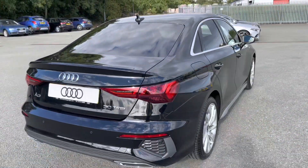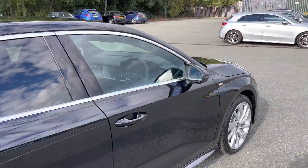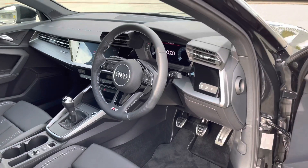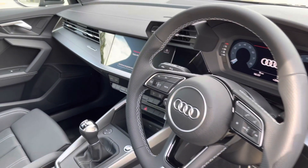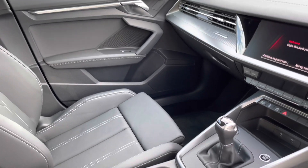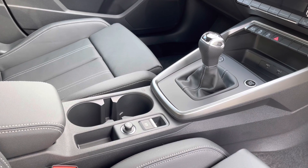Overall, this is a stunning small saloon, with an equally striking interior. There's dark spectrum aluminium inlays on the dashboard, which really uplift the interior ambience. Lower down, we have the manual gearbox and electronic handbrake, really clearing up the interior for a clutter-free, stylish look.